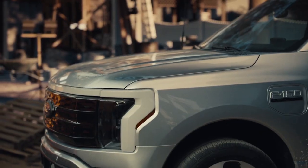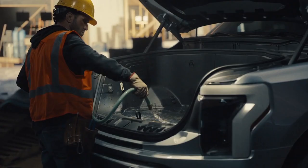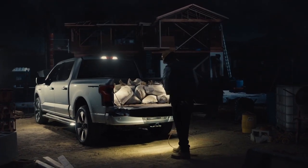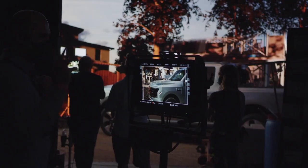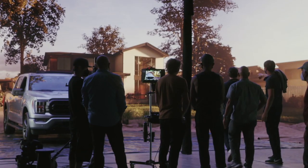We knew we had a responsibility with this production to create real-life scenarios showing real-life capabilities with the real truck, but in a virtual environment that we could control. By being in XR, we get to do things that we could never do before. So today, we're working on a house under construction, and in half an hour, we can shoot it completed.